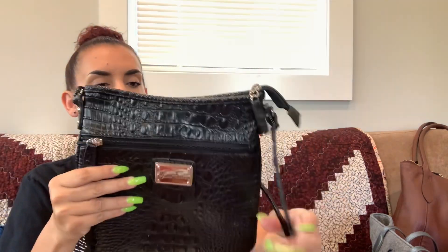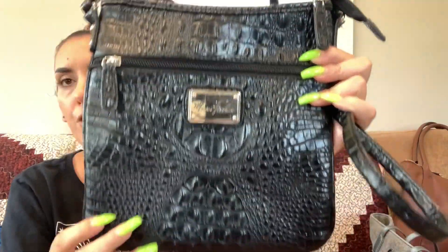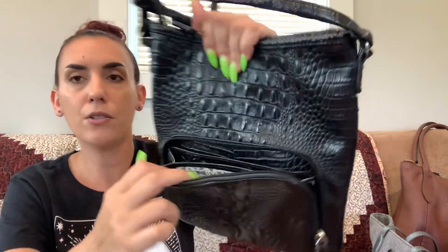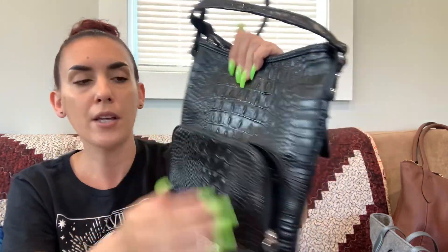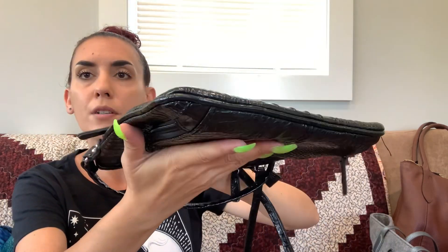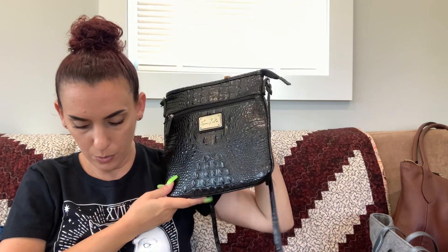Then we had the Marc Fisher — also a faux leather bag, like a crossbody with a faux croc print, very textured. You have a zipper pocket on the front, and on the back there's a similar setup to the Fossil where you can put cards or keys since that part stays against your body. Really nice condition, zipper closure. We're dropping this one to 25 as well.